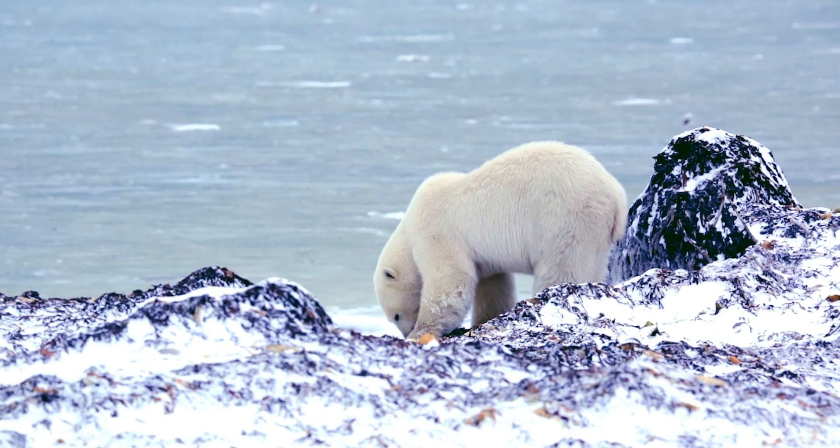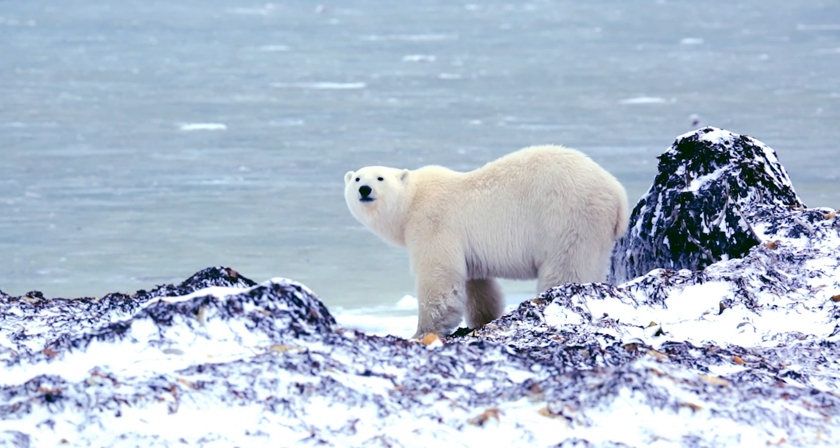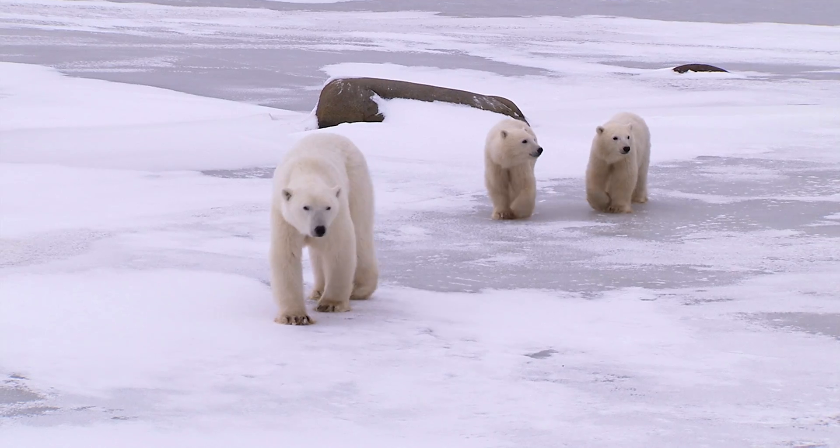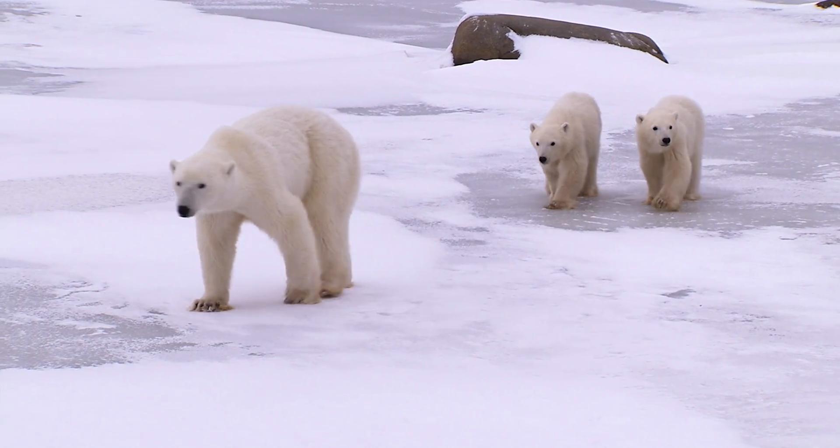Bears as a family are very used to a boom-and-bust cycle — eating a lot of food in a short time and then not eating much for a large part of the year. But we're very concerned that polar bears, which had a couple hundred thousand to a couple million years of evolution under a scheme of having seals available year-round, are now shifting relatively quickly — over the course of a couple hundred years — away from getting the food their metabolism requires.